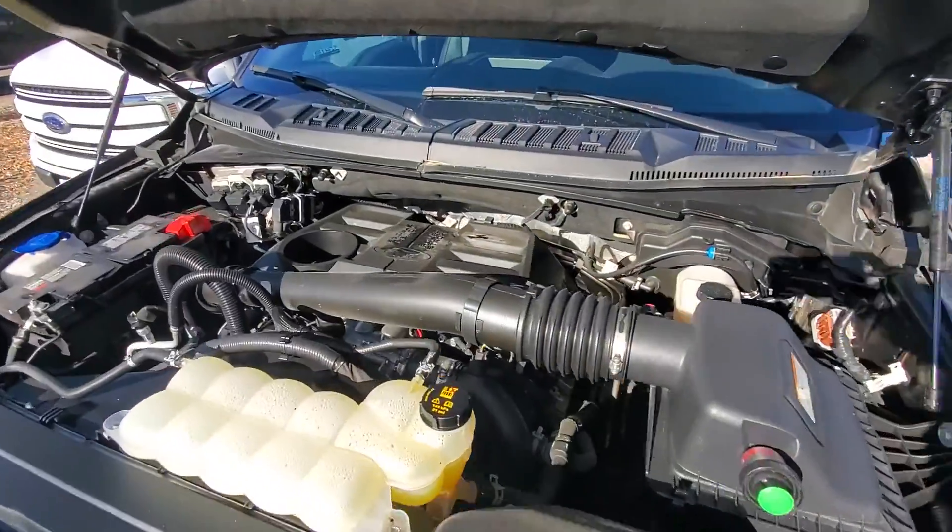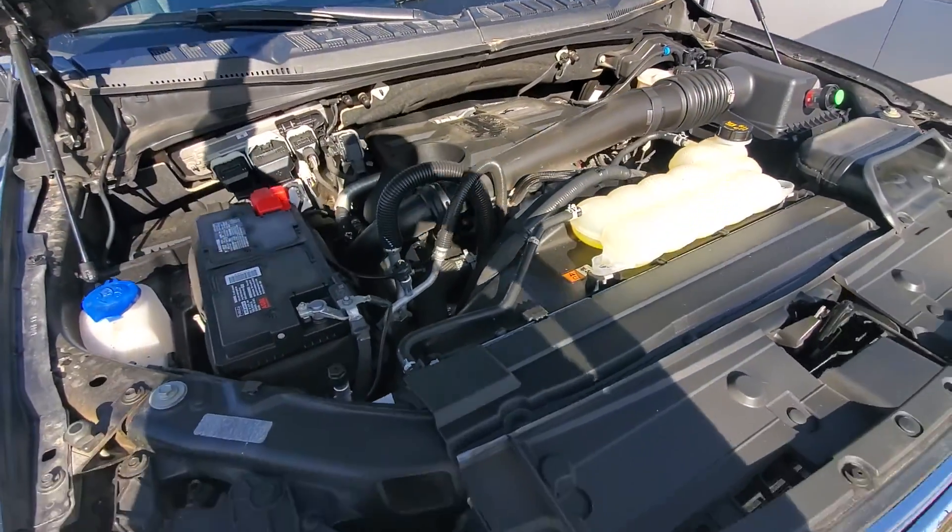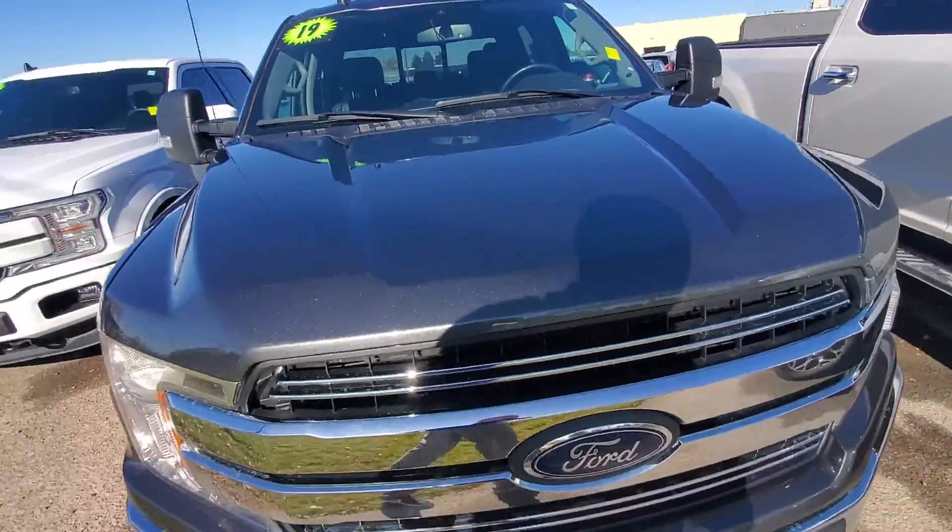But it looks awesome. There's your Power Stroke engine — it is a 3.0. I'll check the Carfax for you and send you over a digital copy.